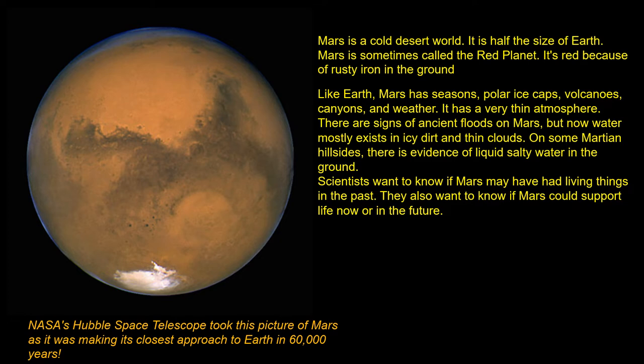On some mountain hillsides, there is evidence of liquid salty water in the ground. Scientists want to know if Mars has had living things in the past. They also want to know if Mars could support life now or in the future.